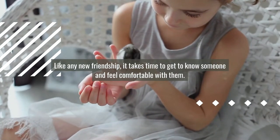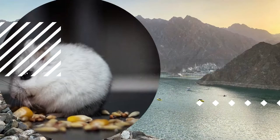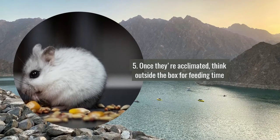Number four: wait a few days before trying to pick them up. Like any new friendship, it takes time to get to know someone and feel comfortable with them.